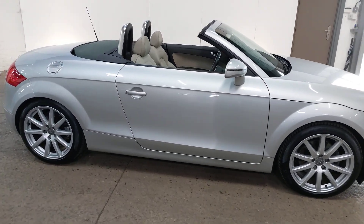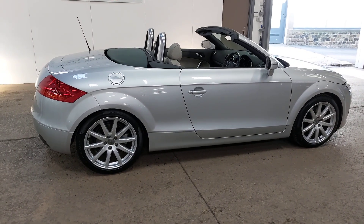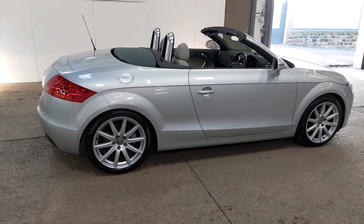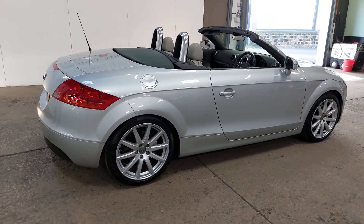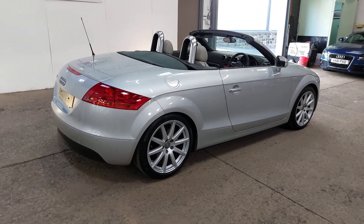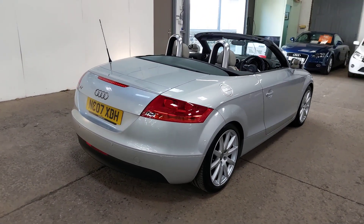It's only done 74,000 miles — we'll confirm that in the advert. It's a great-looking car and these TTs are starting to be really, really desirable. Sadly Audi decided to stop making them, which is a shame.